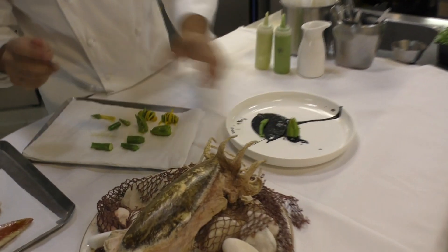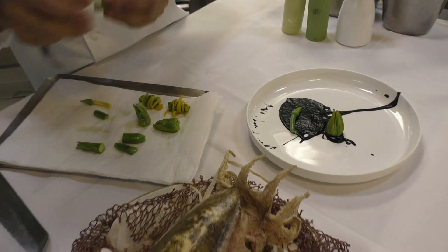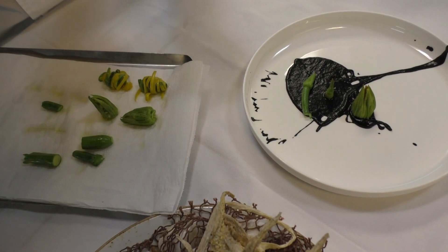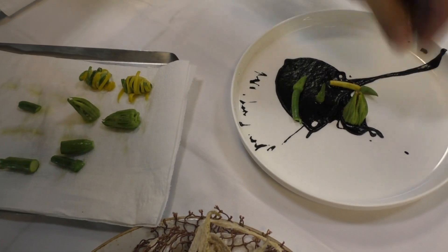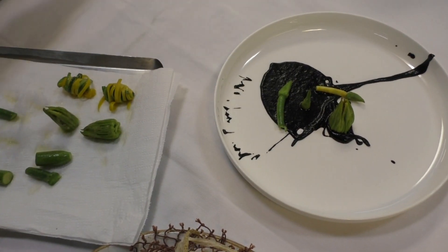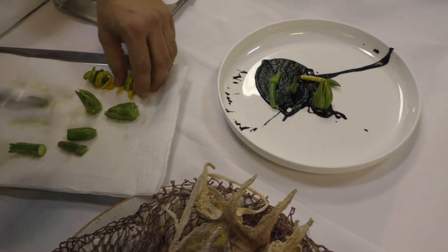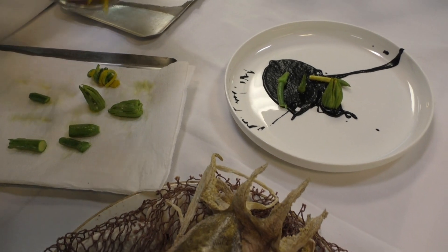All the small vegetables that we use here in the restaurant, they are from a small producer just outside Lisbon. We've been working with them for quite a while now and we try to grow stuff together. Sometimes it works, sometimes it doesn't. These ones that came out this year are beautiful.